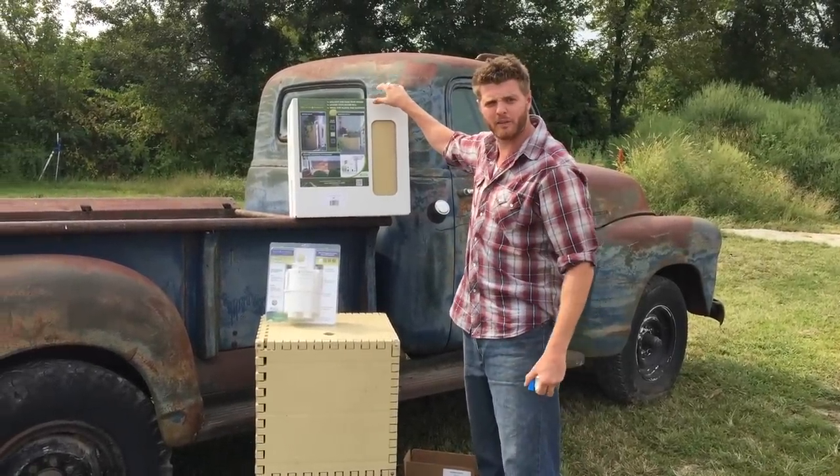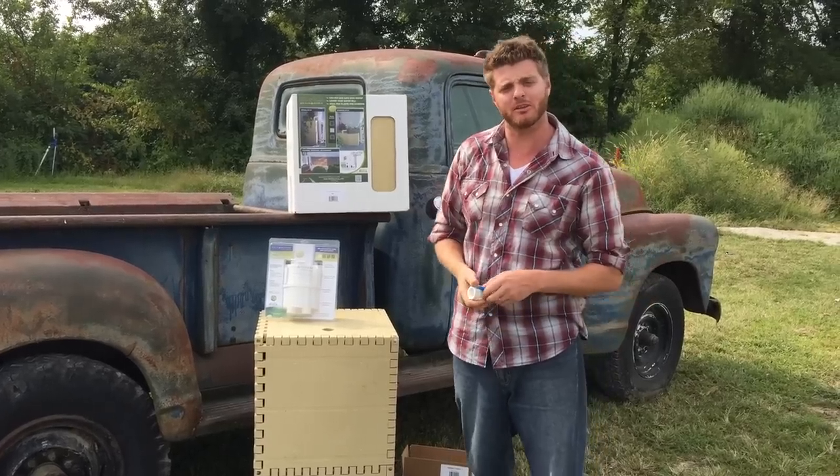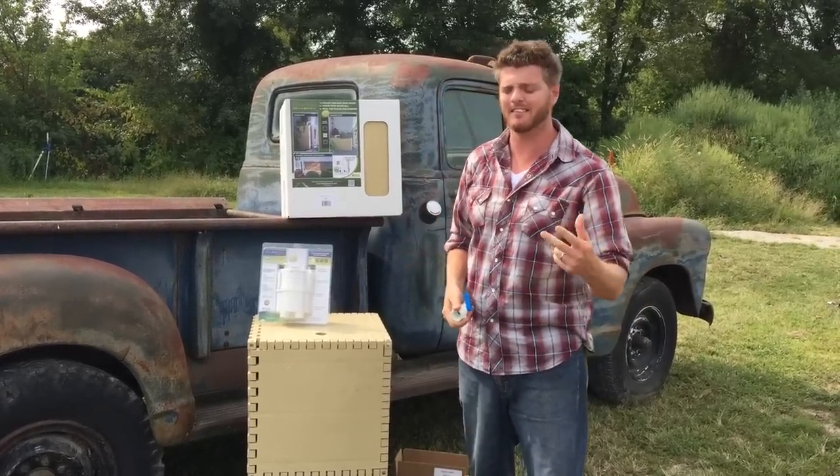Today we're talking about our rain barrel. The cool thing about the rain barrel — if you buy a rain barrel, you're getting free tickets to the Heirloom Expo in Santa Rosa, California, September 8th, 9th, and 10th.